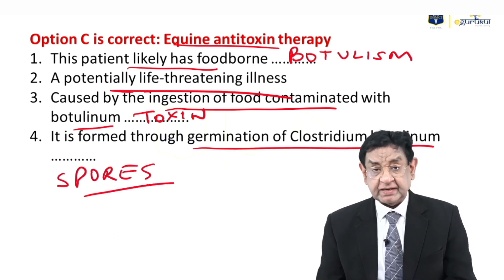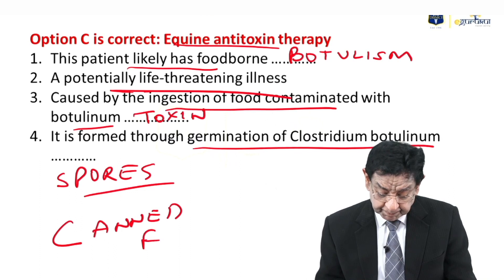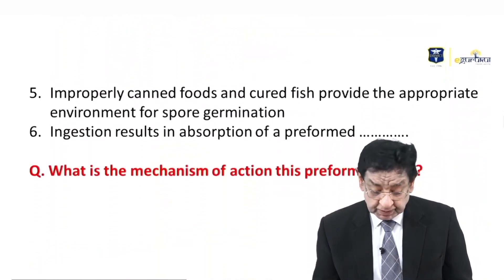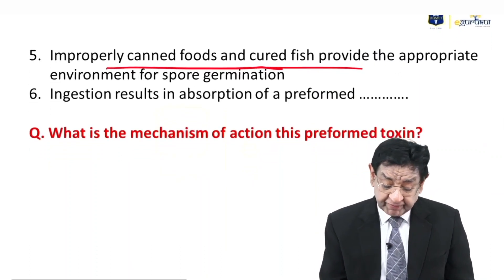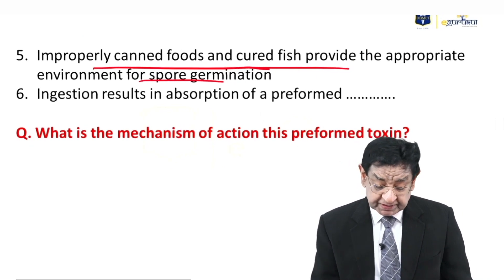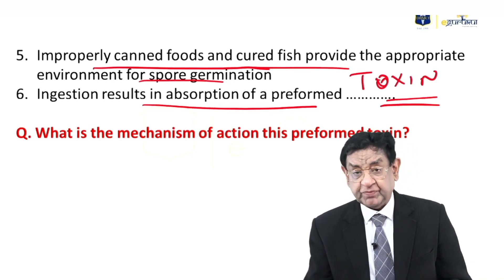Classically, the spores germinate in canned food. Improperly canned food and cured fish provide an appropriate environment for spore germination. Ingestion results in absorption of a preformed toxin — the toxin is preformed.